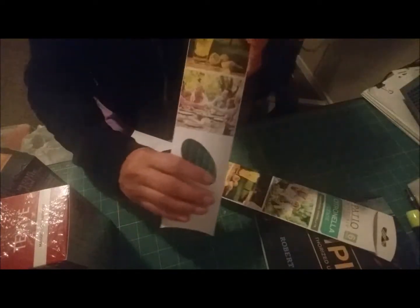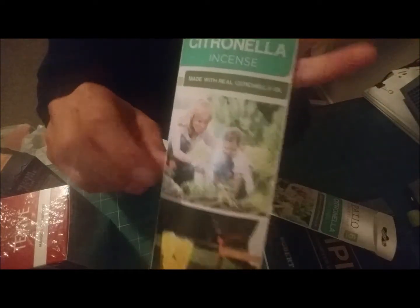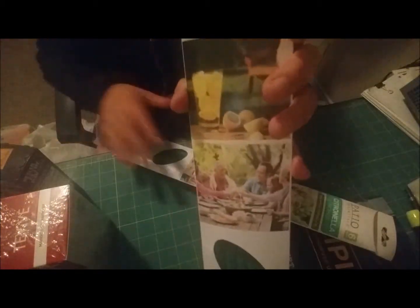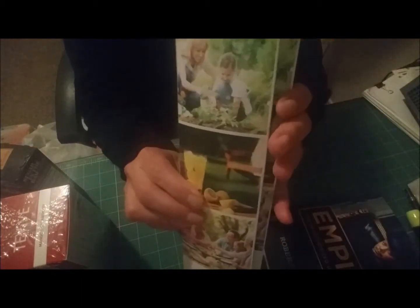Something I hadn't seen at Dollar Tree before are these citronella incense sticks. You get six in a pack and they're meant for outside on your patio. I picked up two of these. I apologize for the lighting — I'm filming in my husband's office which is a mess because we're moving in a couple of months, so there's nowhere to film. I figured we can use the citronella sticks at the new home this summer to keep the bugs away.